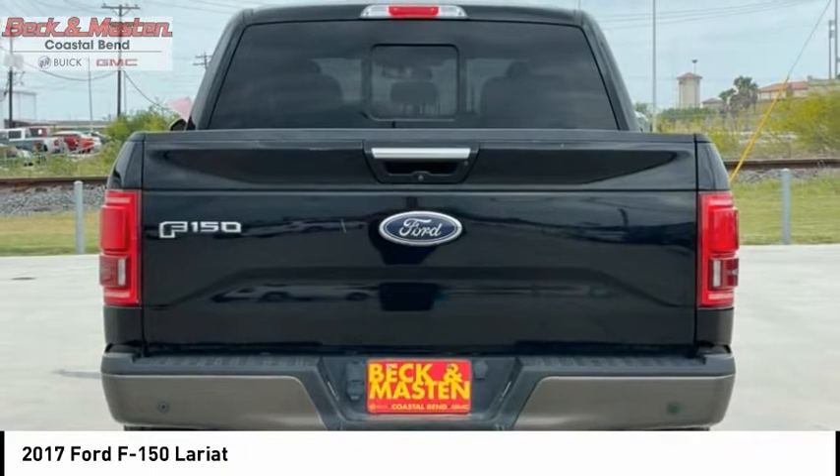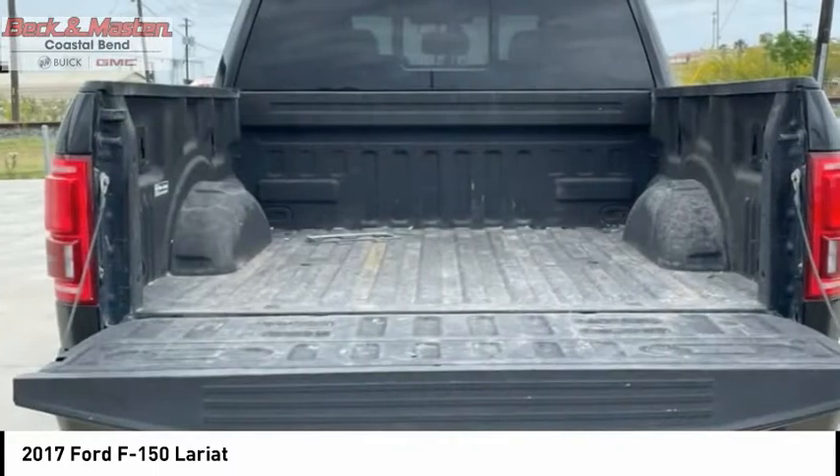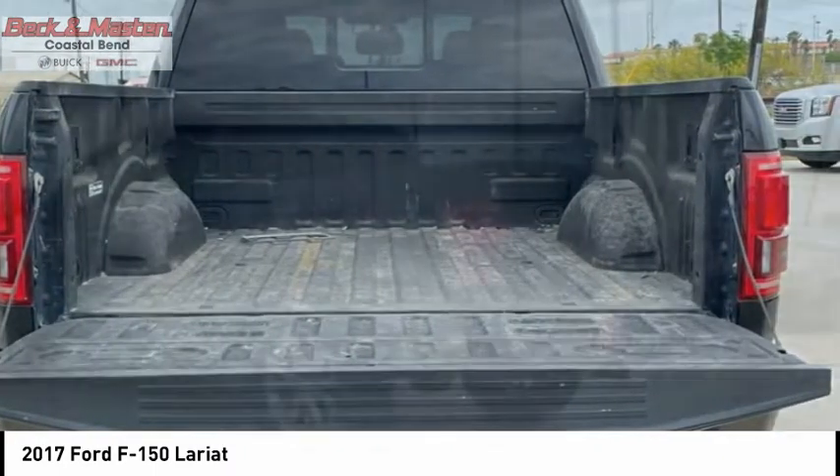Double wishbones. Front suspension type: strut. Daytime running lights. Fog lights. Braking assist.